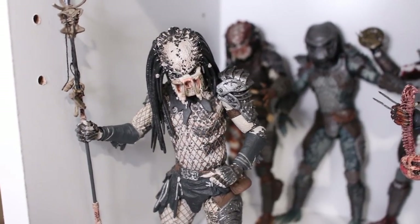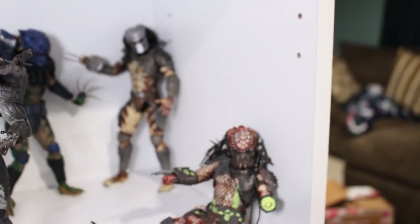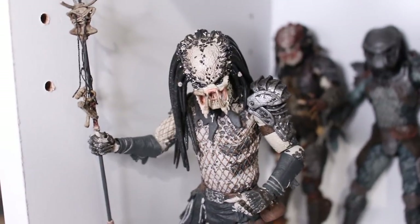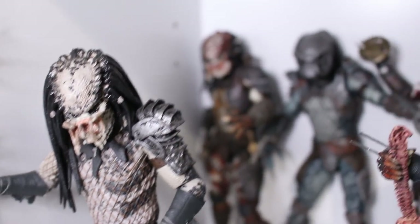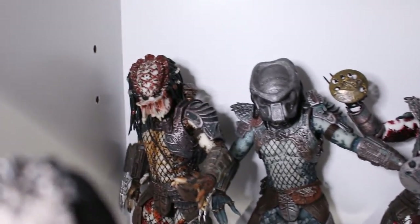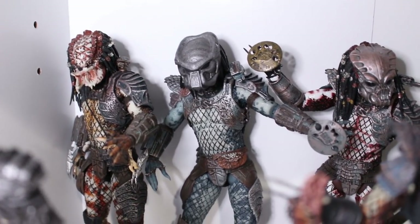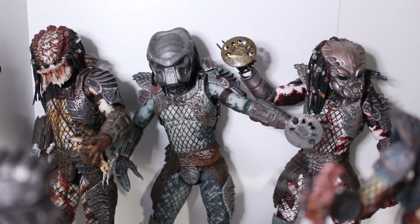Here we are on the Predator 2 shelf. Here we have most of the Lost Tribe — I tried to get as many as I could from the line, though I'm missing quite a few. Here we have the Shaman Predator, looking really cool with his staff and dreadlocks. In the back we have the unmasked City Hunter Predator next to the Ram Predator, who has a really nice muted blue color with a great mask.